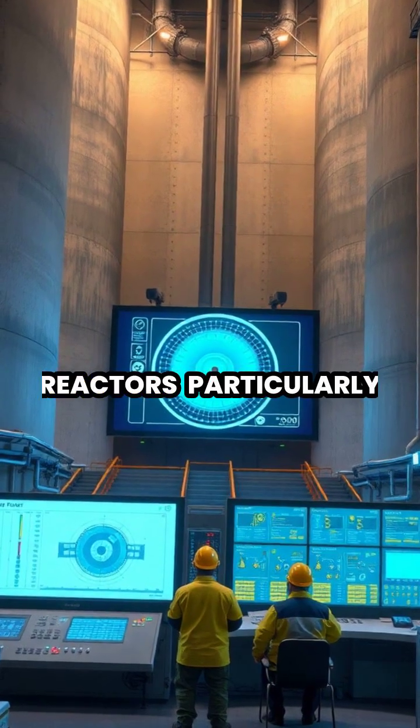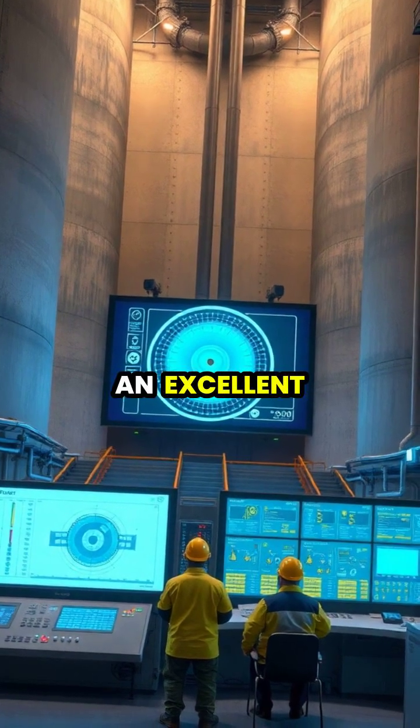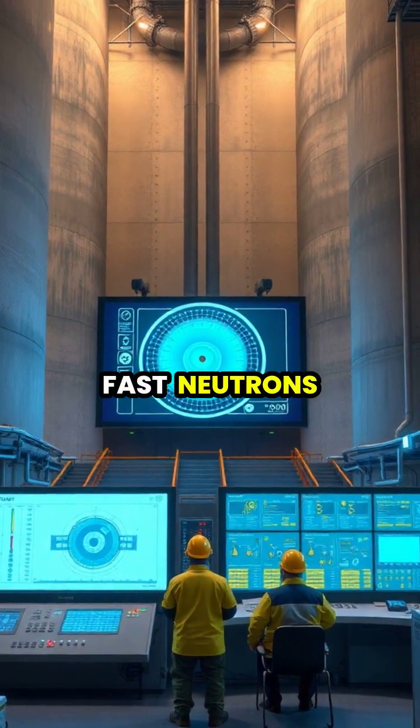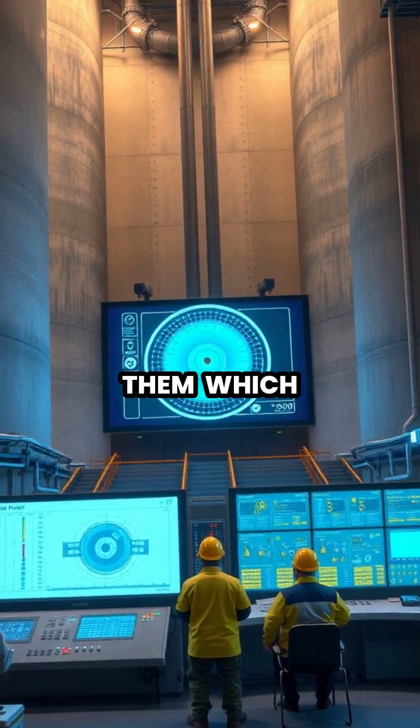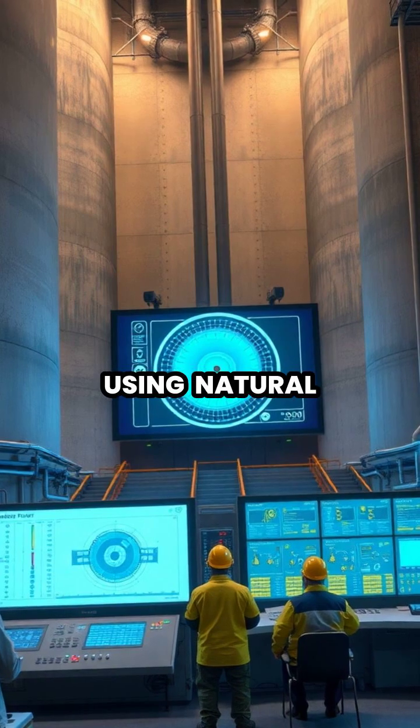In nuclear reactors, particularly CANDU designs, heavy water serves as an excellent neutron moderator, slowing down fast neutrons without absorbing them, which enables nuclear fission reactions using natural, unenriched uranium.